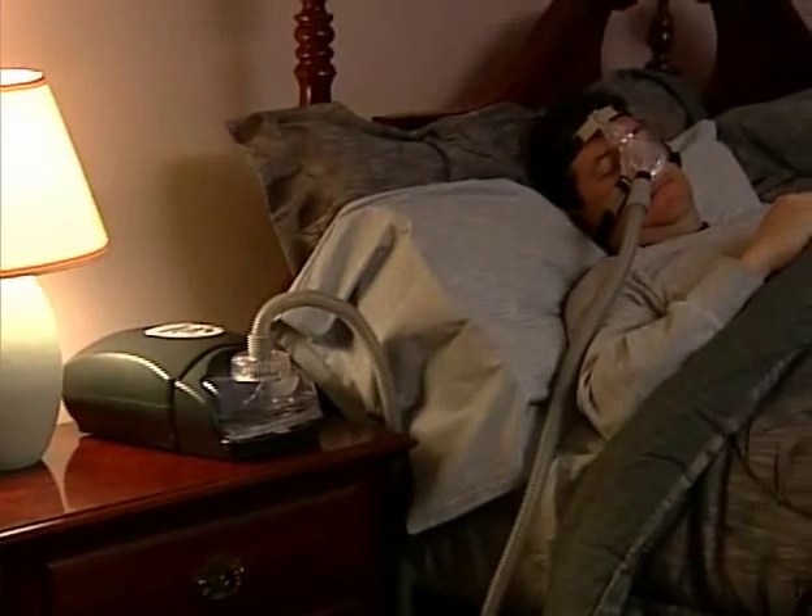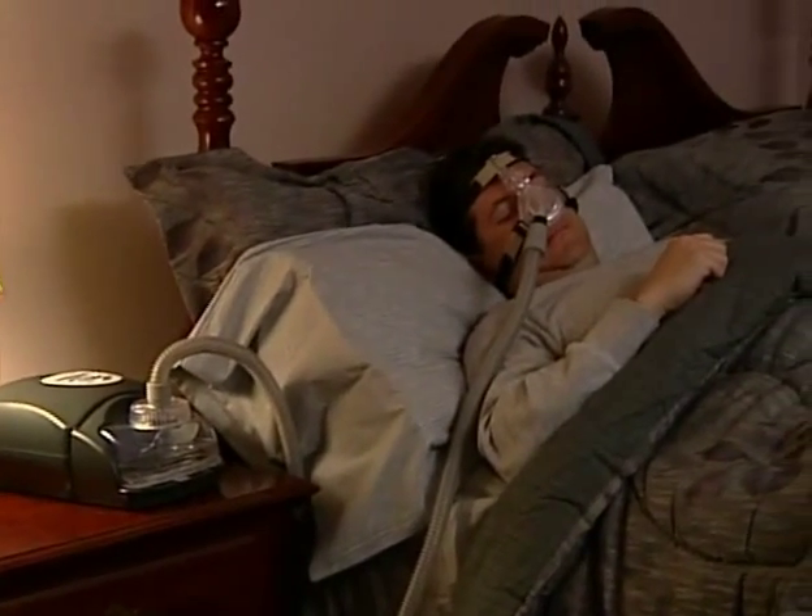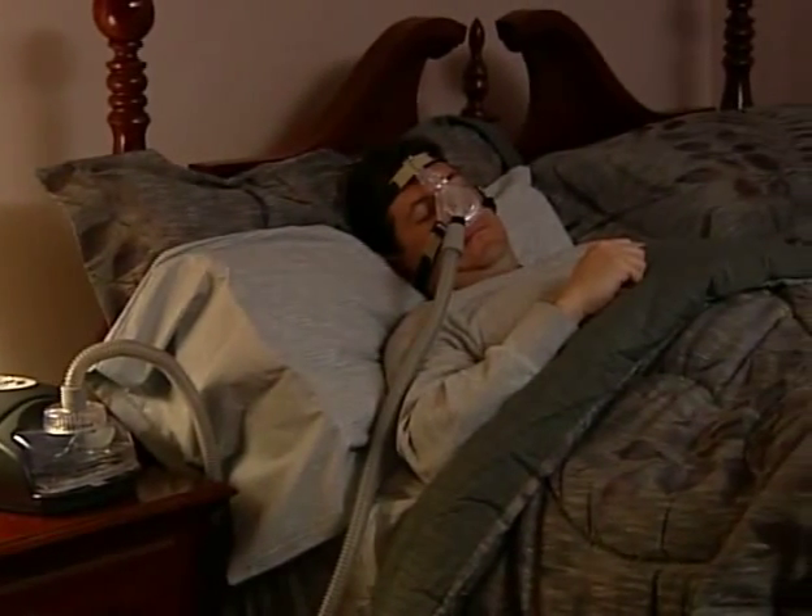You have taken the first step in getting diagnosed. Now it's time to make a commitment to ongoing treatment and improving your life. To treat your condition, you have been provided a CPAP device and a mask or alternate interface.